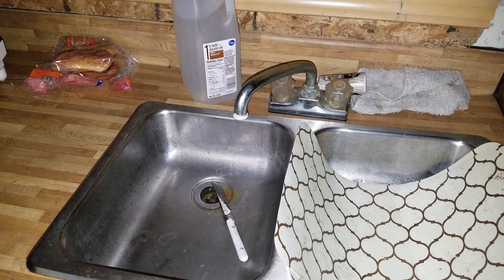New update — we got water. It's incredible. Finally. Alright so that's fixed, on to the next one.